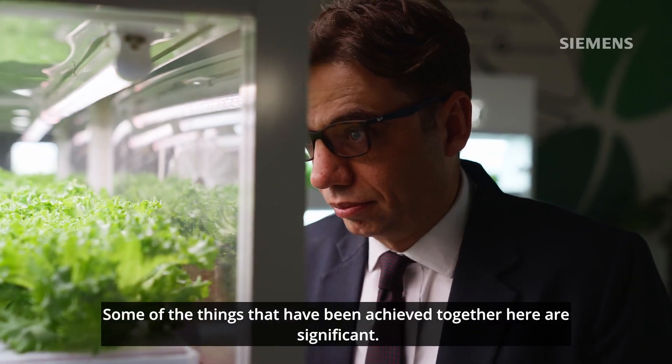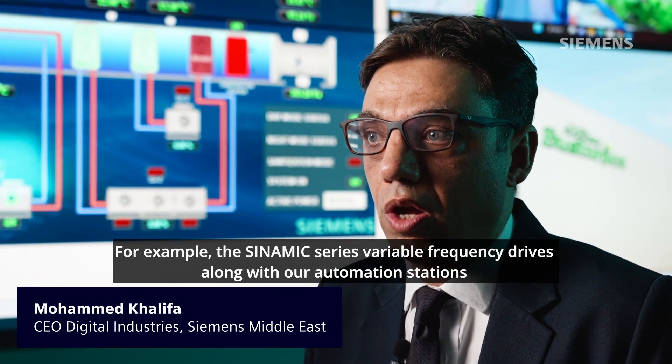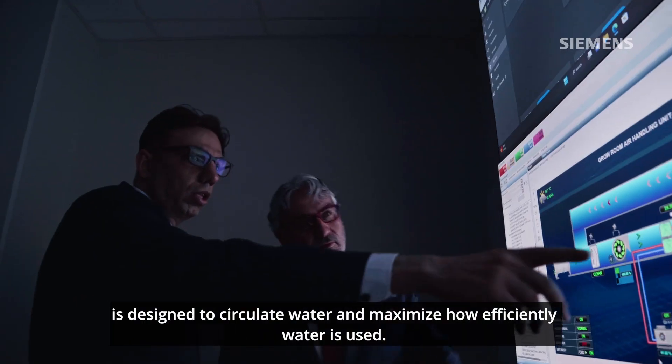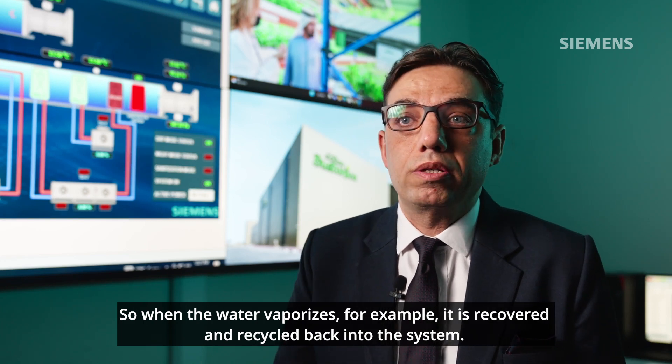Some of the things that have been achieved together here are significant. For example, the Cynamic series variable frequency drives, along with our automation stations, are designed to circulate water and maximize how efficiently water is used. So when the water vaporizes, it is recovered and recycled back into the system.